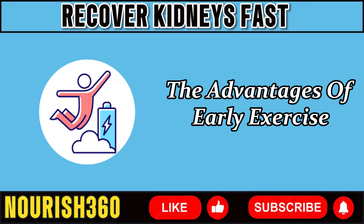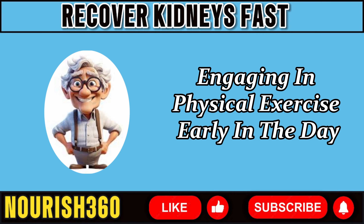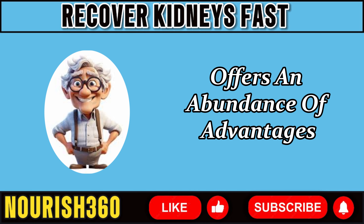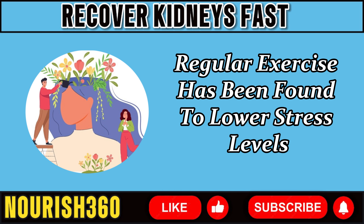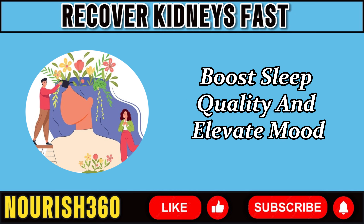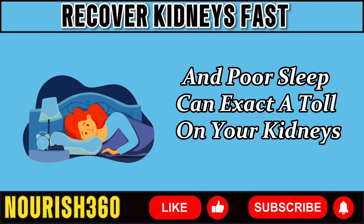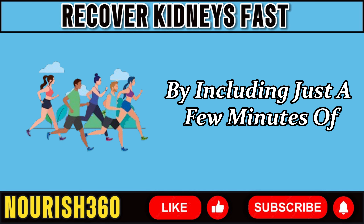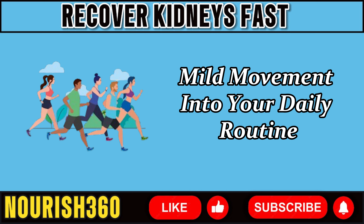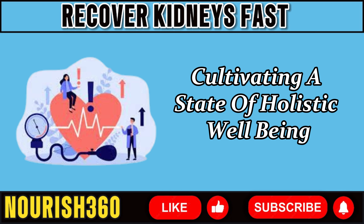However, the advantages of early exercise extend well beyond maintaining your kidneys. Engaging in physical exercise early in the day offers an abundance of advantages for your general health and well-being. Regular exercise has been found to lower stress levels, boost sleep quality, and elevate mood — all key components of kidney health. Chronic stress and poor sleep can exact a toll on your kidneys over time, raising the risk of renal disorders. By including just a few minutes of mild movement into your daily routine, you're not only helping your kidneys, you're nourishing your whole body and cultivating holistic well-being.